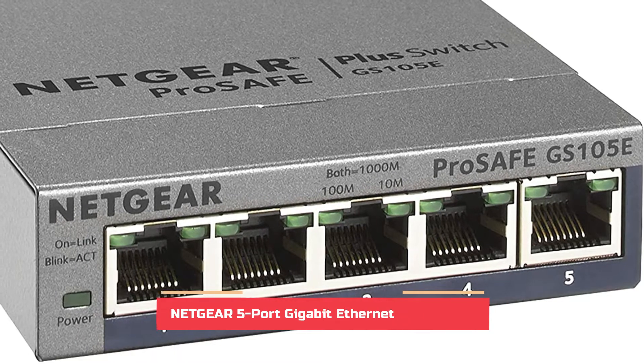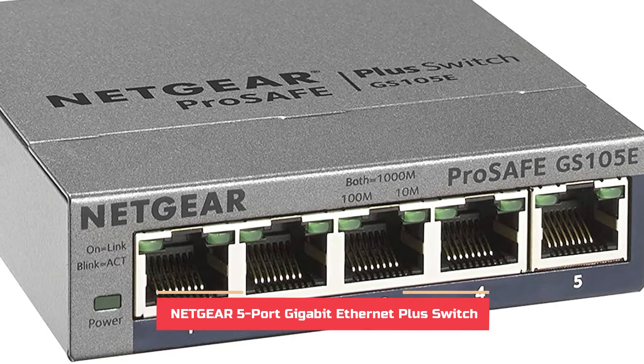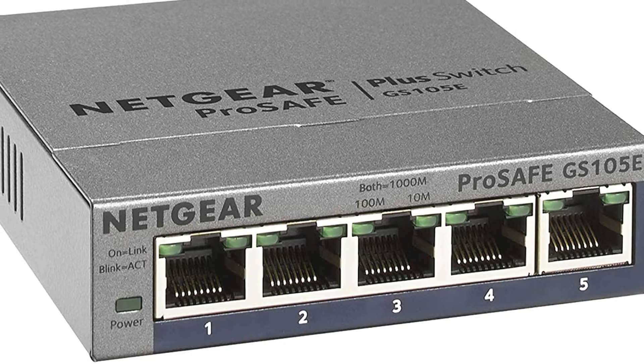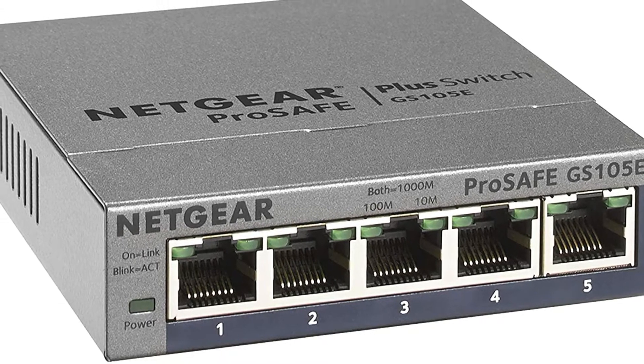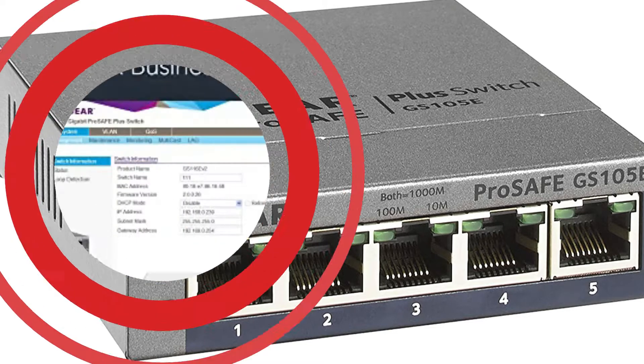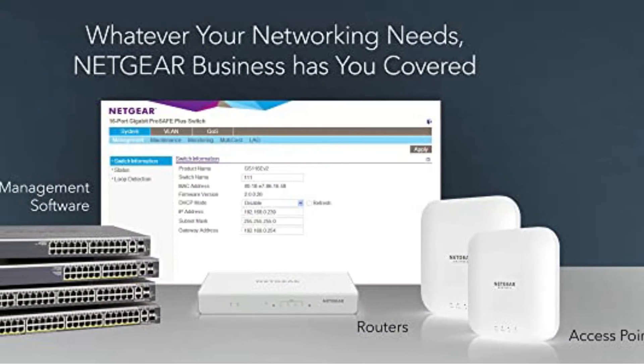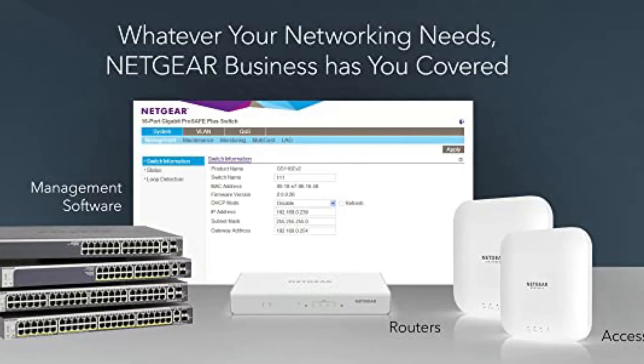Netgear is a well-known brand of network devices that are typically ideal for home use and typically inexpensive. The managed switch Netgear GSG105v2 is listed at the first spot in this list as it's an ideal entry-level choice. Since it is a basic managed switch, it comes with 5 ports.